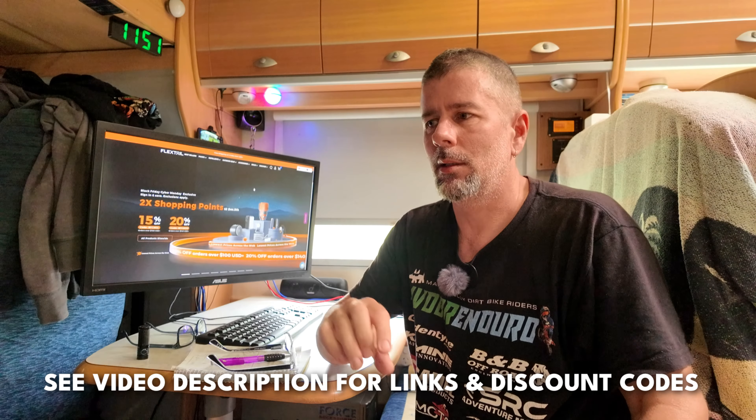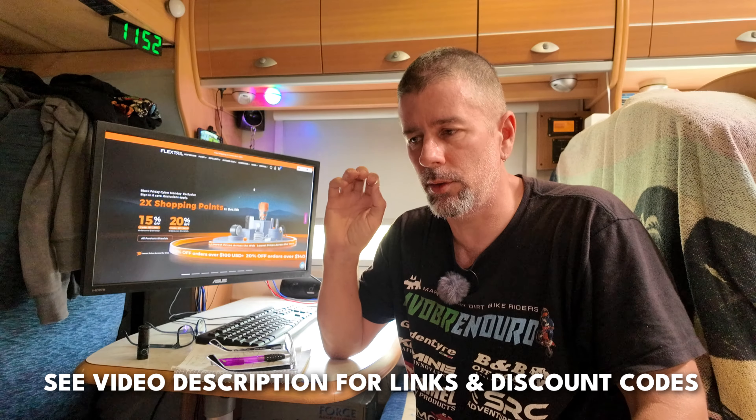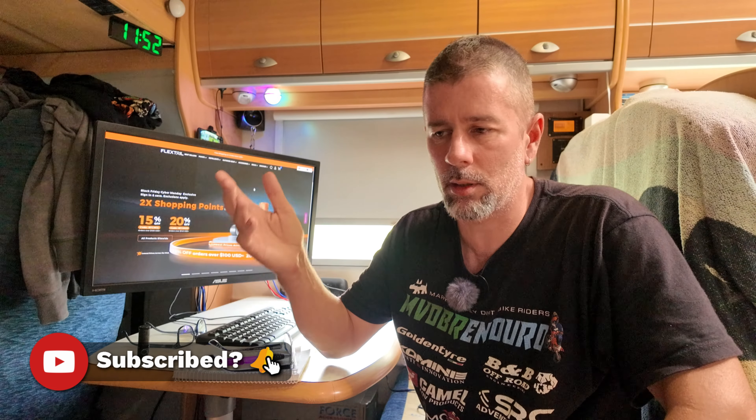There you go guys — hopefully this has given some of you some ideas for gifts. Check out the links down in the description. I do get commissions off some of this stuff but as I said it's all stuff that I use and highly recommend — some of the best gear. Thanks for watching. Hope you have a good Christmas break. If I don't see you beforehand, if you subscribe to this channel I no doubt will see you before then. If not, be safe and hopefully I'll catch up with you soon. Cheers.